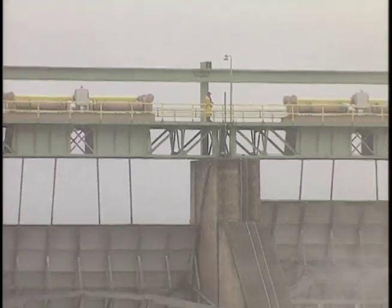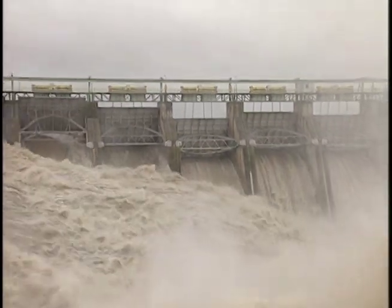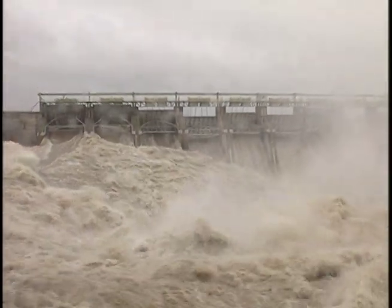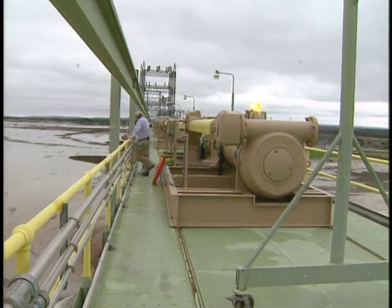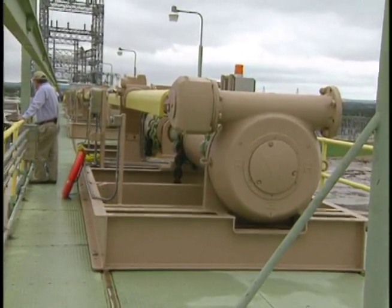This flood event gave hydro crews their first opportunity to test many of the recent improvements made to Wurtz Dam as part of LCRA's dam modernization project. One of the new attributes of this dam, installed about a year ago, are new gate hoists which allow us to selectively open and close each of the gates. Previously, we had two gate hoists that had to be manually moved back and forth over the top of each gate and then connected before the gate could be raised.